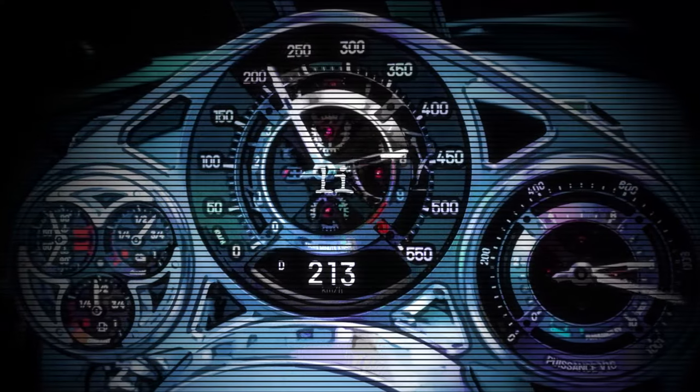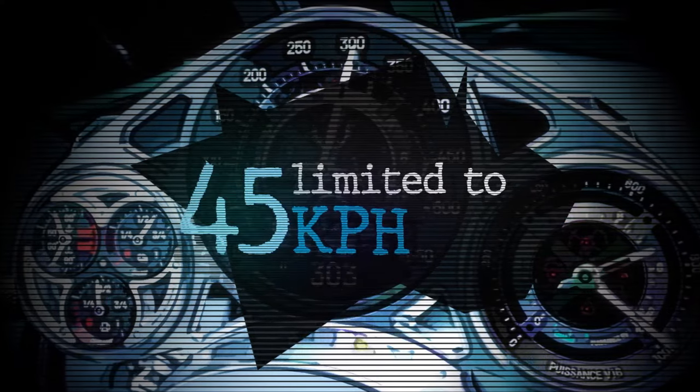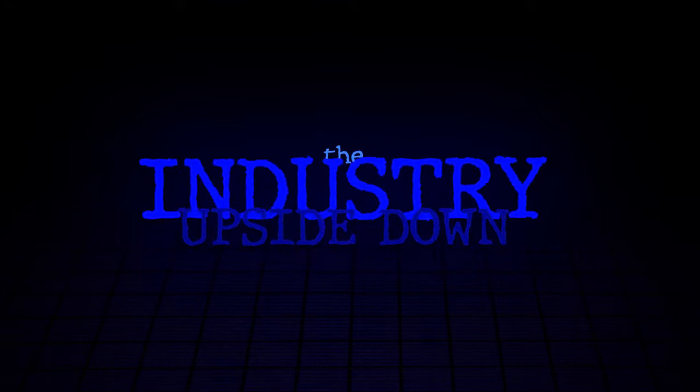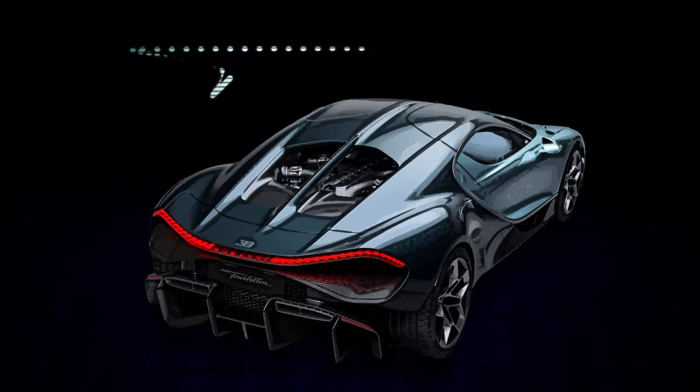The top speed? It is limited — limited to a mind-blowing 277 miles per hour, undoubtedly making it one of the fastest cars in the world. That's enough to completely pivot the car industry, as they've done from the Veyron to the Chiron, and now the Tourbillon.